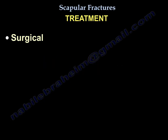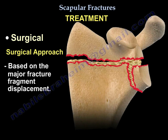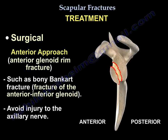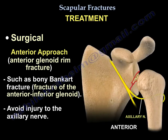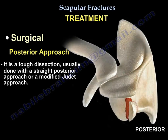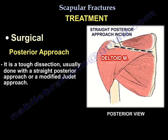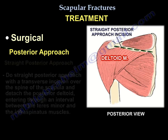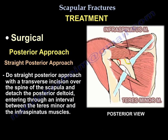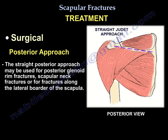The surgical approach is based on the major fracture fragment displacement. An anterior approach is used for anterior rim fractures such as bony Bankart lesions — take care to avoid injury to the axillary nerve. The posterior straight approach is performed through a transverse incision over the spine of the scapula, detaching the posterior deltoid and working in the interval between the teres minor and infraspinatus. It is used for fractures of the posterior glenoid, scapular neck, or lateral border of the scapula.